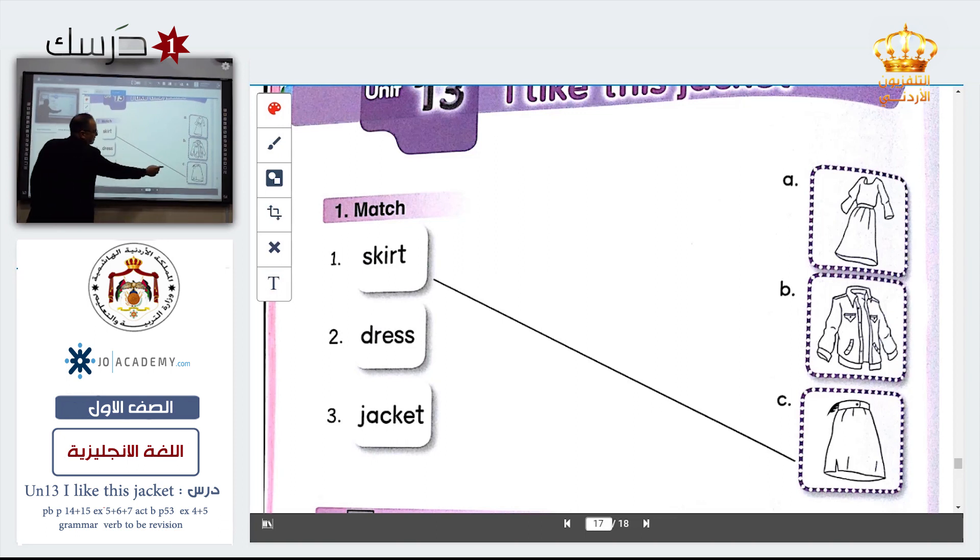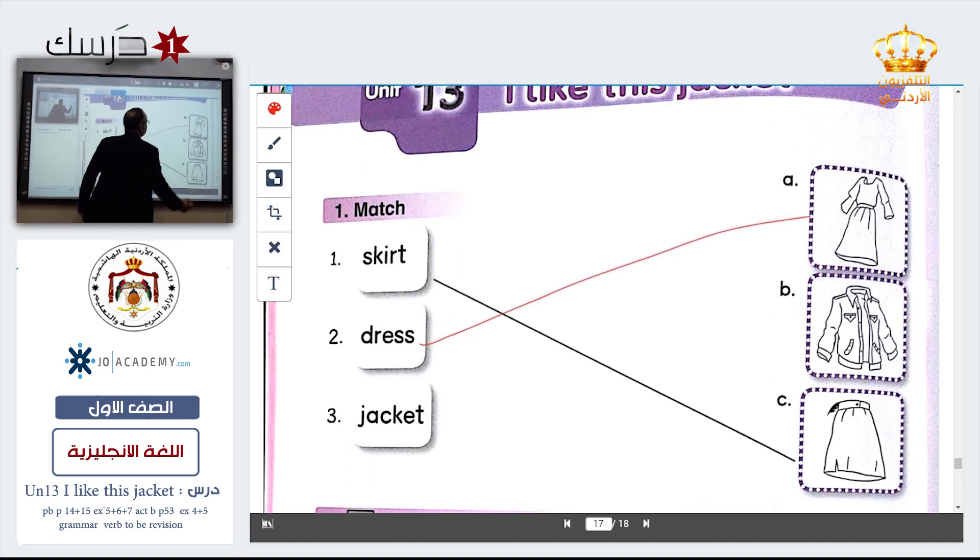Skirt — this is skirt, number two. Dress — where is dress? Excellent, it is number A. What is the last one? Jacket — excellent, this is jacket. Now do it.